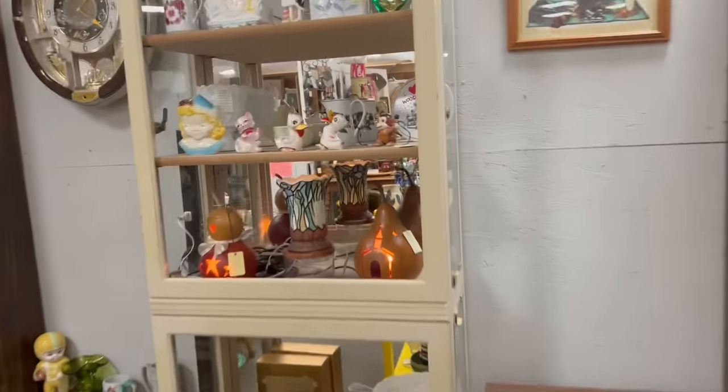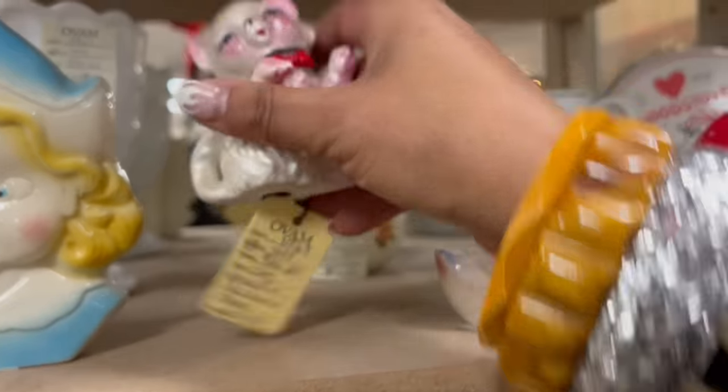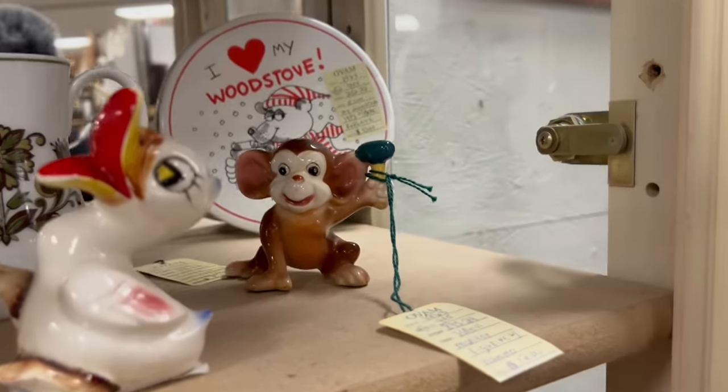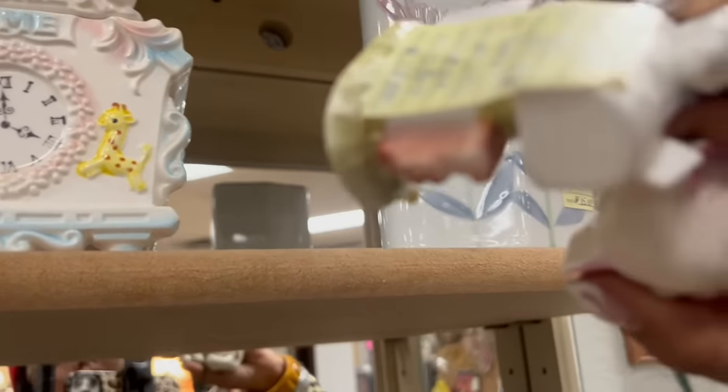Look at this cat — love the pearlized finish on that. $10, I'll take that. Look at this monkey with a hammer, that's unusual. How much are you? $12. And a little skunk with the mailbox — $12. I'll take the cat.